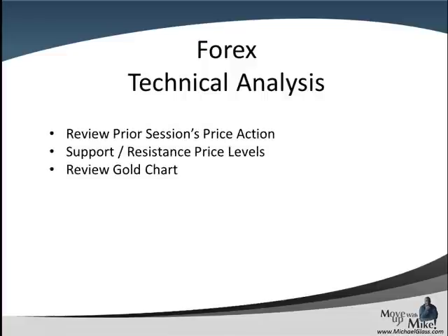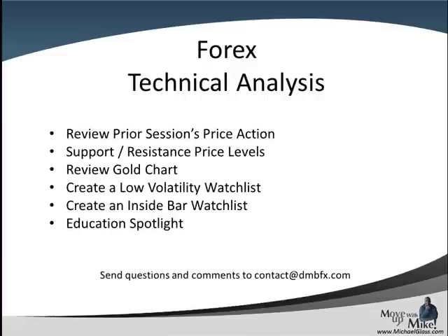This is our Ford's technical knowledge trading plan for the Pound Dollar, the Euro Dollar, and the Dollar Frank. In each video, we look at the prior session's price action to come up with key support and resistance price levels. We'll review the gold charts and come up with leading sentiment. We'll try to create a low volatility and inside bar watch list, and we have an education spotlight at the end. Please send your feedback and comments to contact at dmbfx.com, and let's head to the charts.